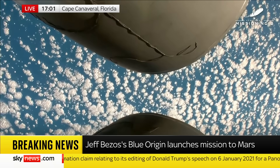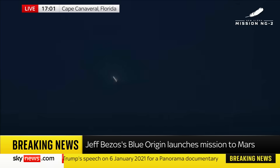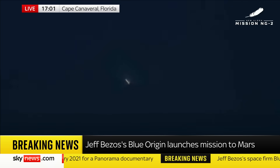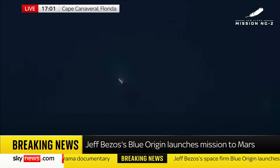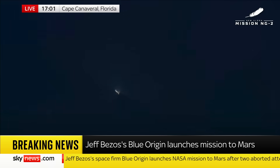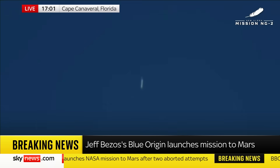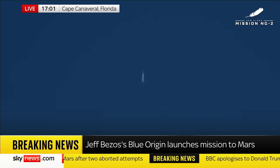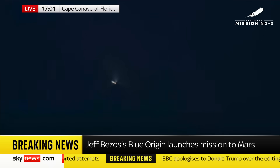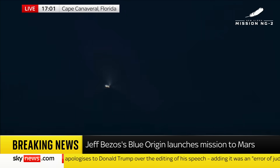Extraordinary mission taking place there. And as our science correspondent Thomas Moore said earlier, tonight Blue Origin can prove it can equal Elon Musk's SpaceX. We have seen those missions by Elon Musk and his company SpaceX. But this was Jeff Bezos — another billionaire — launching his NASA mission to Mars. Let's bring in Thomas Moore now, who's watching. That was quite spectacular, Thomas.